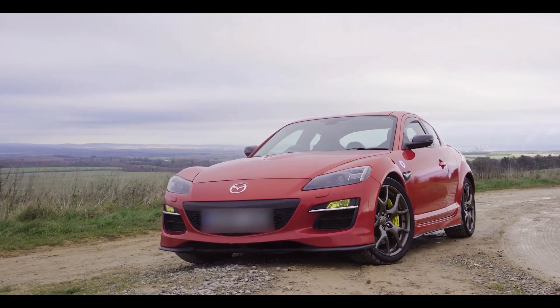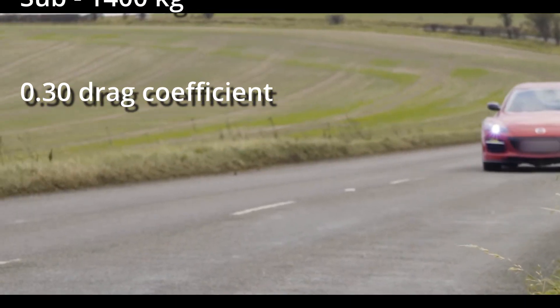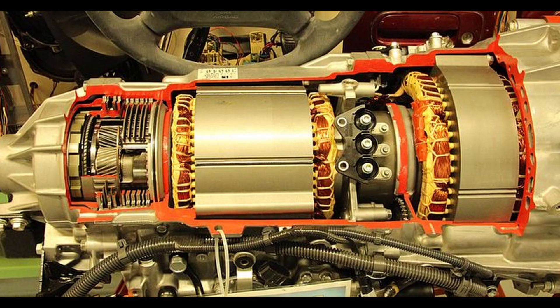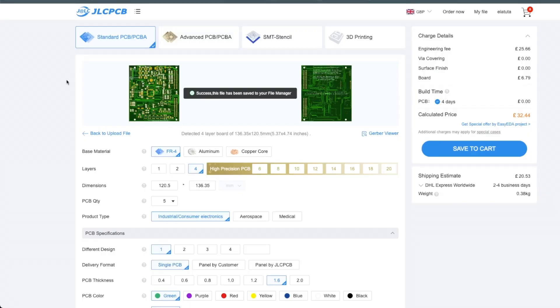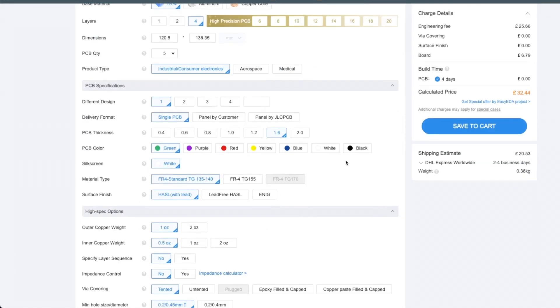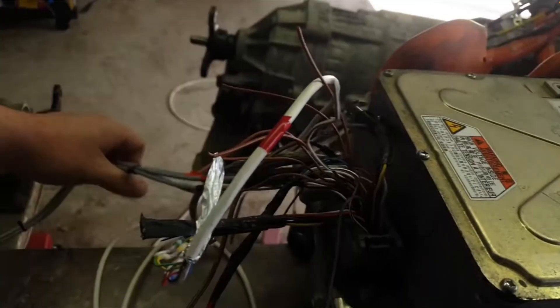So I thought to myself, why not take it to the next level and build a road legal car that I can drive on a daily basis? My original plan was to go for a Lexus GS450H inverter and gearbox as a DIY EV drivetrain with a Mazda RX-8 as a donor car. I even ordered a Zombiverter ECU — the electronic board that can control the Lexus GS450H inverter. But fate had other plans.